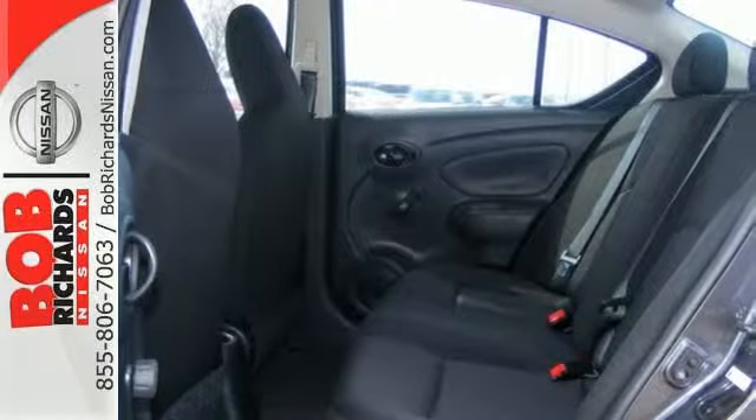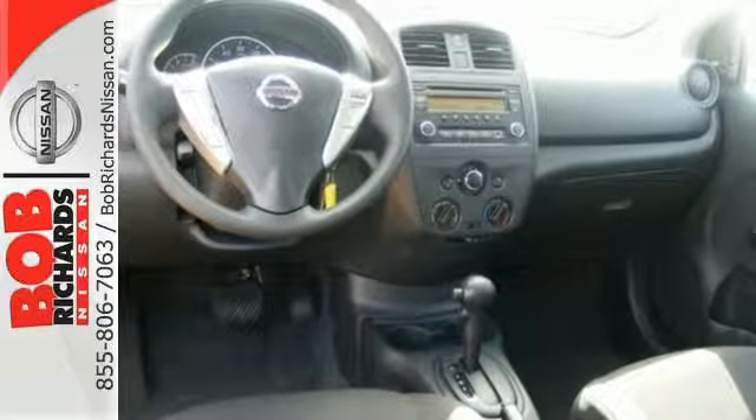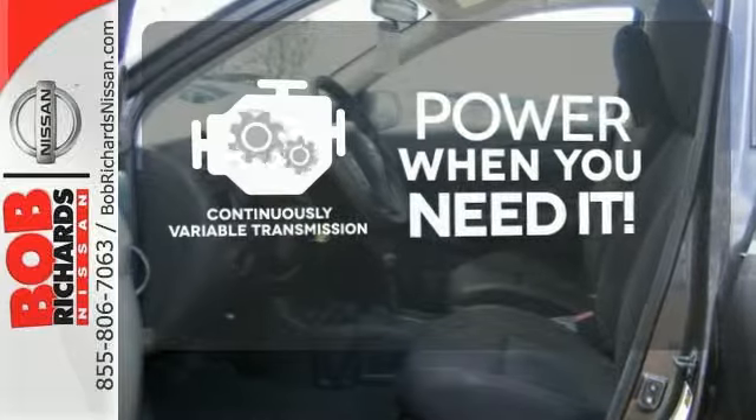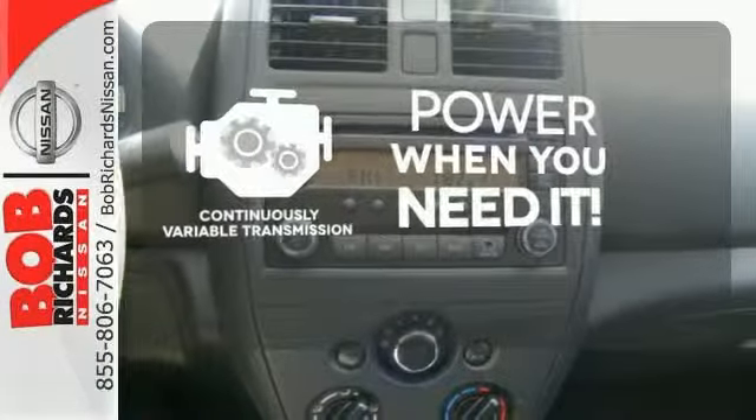It also has a stability and traction control system, four-wheel anti-lock brakes, and Nissan's advanced airbag system to keep you safe behind the wheel. The continuously variable transmission finds the perfect balance between power and efficiency for a greater driving experience.